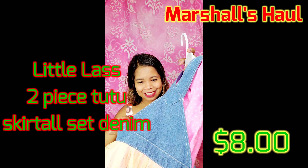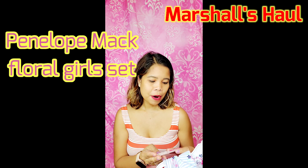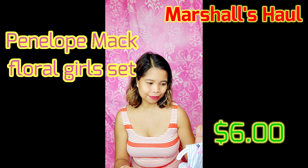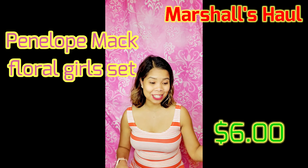It says here 100% cotton, algodon. And another one is this one from Penelope Mac — it's six dollars. We're going to see how it looks on her.